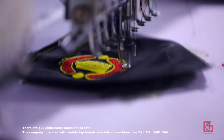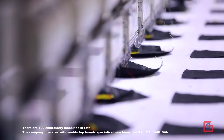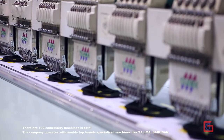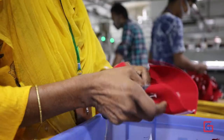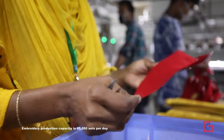There are 190 embroidery machines in total. The company operates world-class specialized machines like Tazeema and Barudan. Embroidery production capacity is 95,000 sets per day.